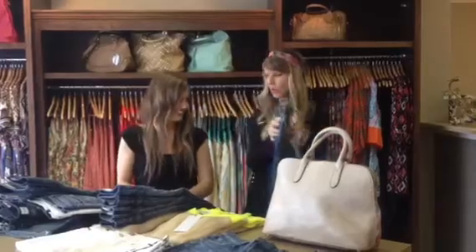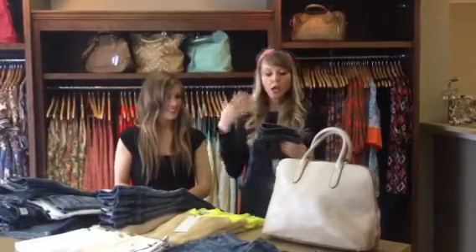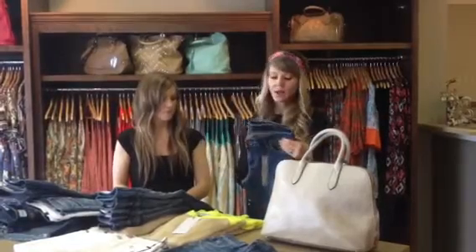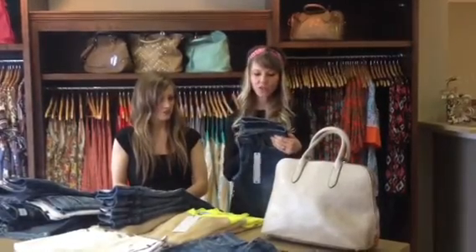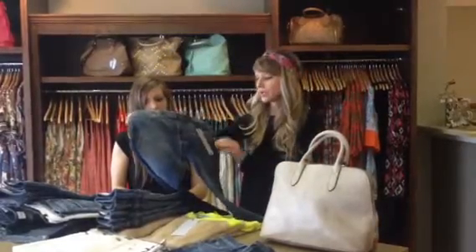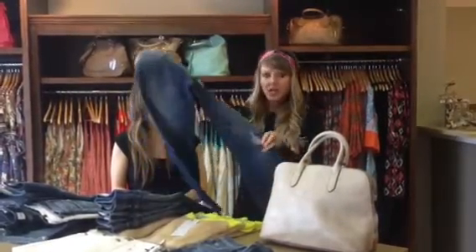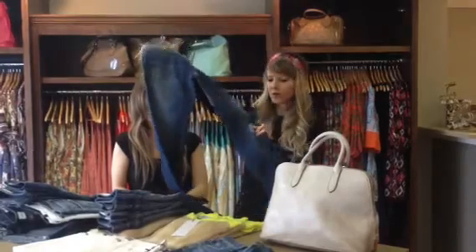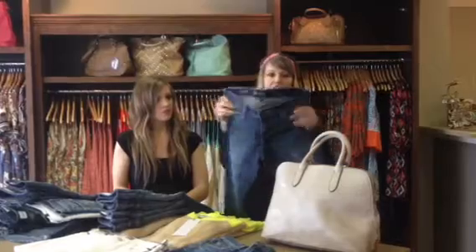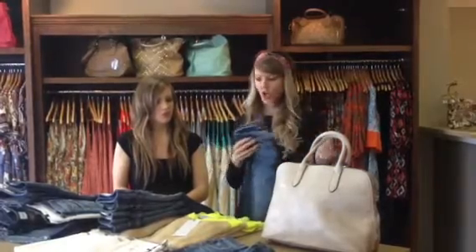Here's another updated take on the boyfriend crop that we saw a couple years ago — now they're really streamlining it. This is also from our new denim brand at a great price. It has a little bit of distressing, fits really well, and is a great medium wash that goes with everything.